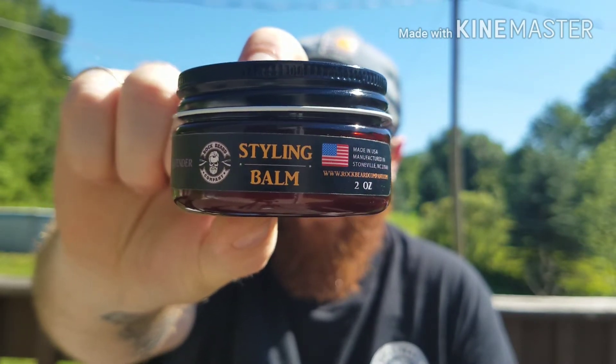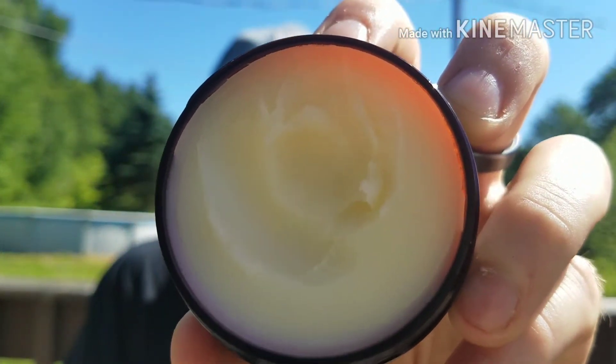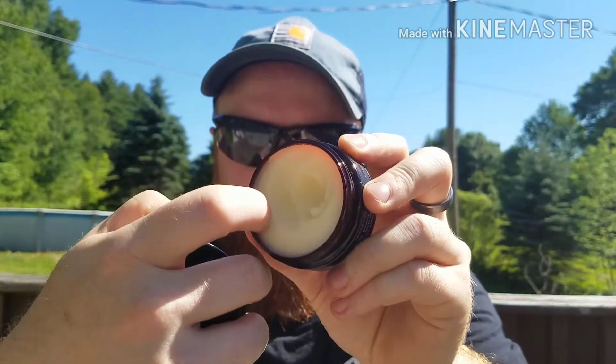Next, the styling balm or beard balm — I like the way this comes. I thought it was glass but it might be hard plastic. It smells just like the oil. It's not the softest balm, but it does an awesome job and has a good hold. It's definitely not a light-holding balm. I really like balms that give me a good style and the shape I want, and this stuff does a very good job at that — conditioning the beard very well while giving you great styling options.